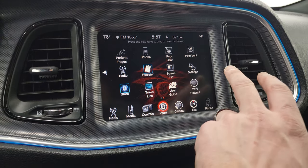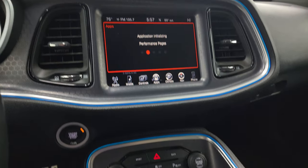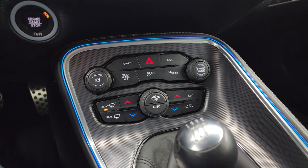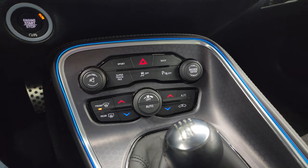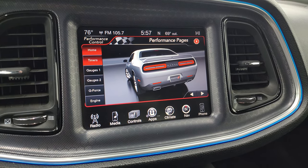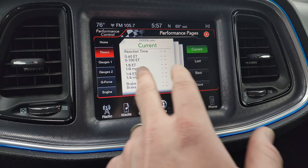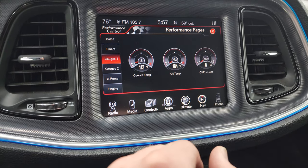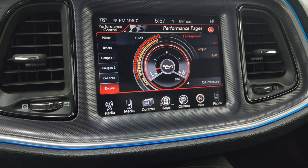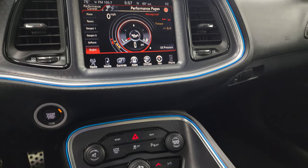Here are all your different apps, and you do get performance pages on this one. Down here you get your push-button start, dual climate controls, and more tactile volume and tune controls. The performance pages give you timers for 0 to 60, 0 to 100, eighth mile, quarter mile, and braking distance. You also get gauges, more gauges, and G-force. When the engine's running, it will tell you your horsepower, torque, and oil pressure — a lot of really cool stuff you can do with that radio.